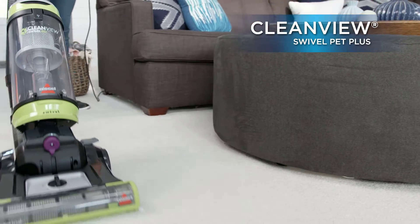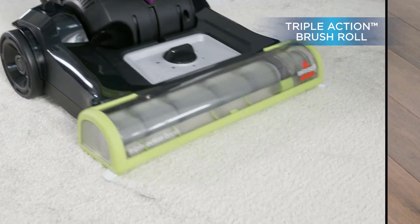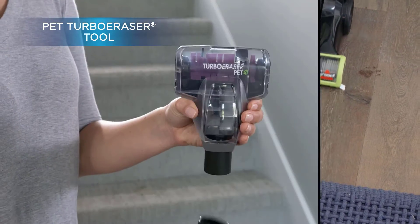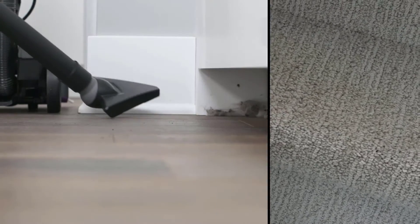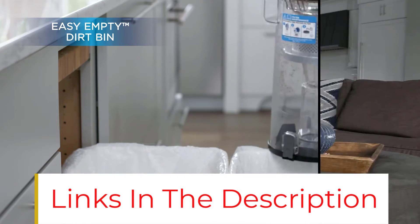The CleanView Swivel Pet has swivel steering that gets around and under furniture and other obstacles in your home. Pair that with edge-to-edge cleaning capabilities, and you can clean with confidence that you're getting more with each pass, giving you a new outlook on convenient cleaning. Buying this product saves pets.